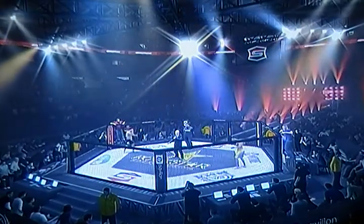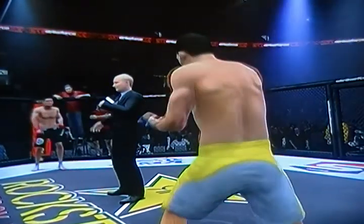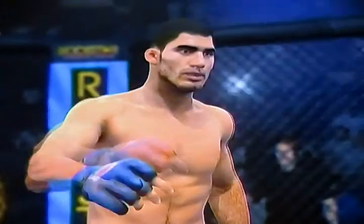We thank you for joining us at the HP Convention. This fight is scheduled for three rounds in the welterweight division. Introducing first, fighting out of the blue corner, he is a kickboxing standout fighting out of the United States — Lyman Cyborg!